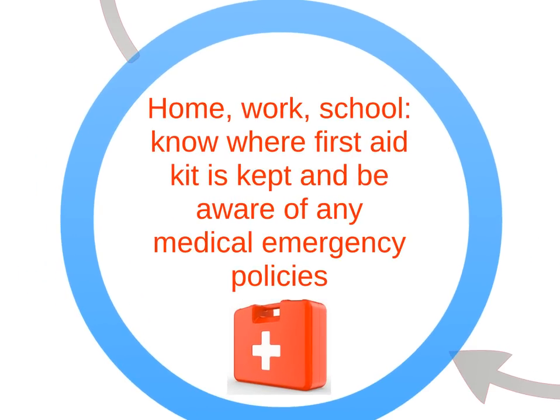Always know where the first aid kit is kept, and be familiar with its contents. Know how to activate the emergency response systems, and be aware of any policies within the workplace regarding medical emergencies.